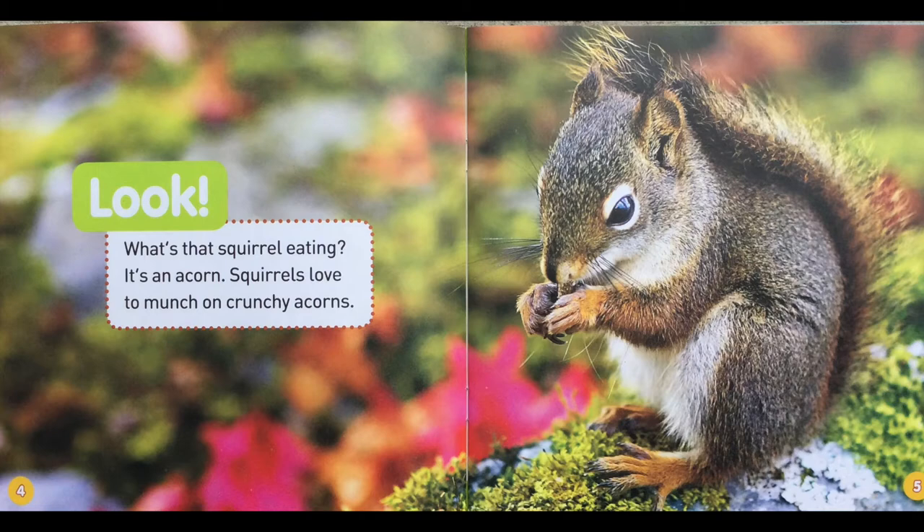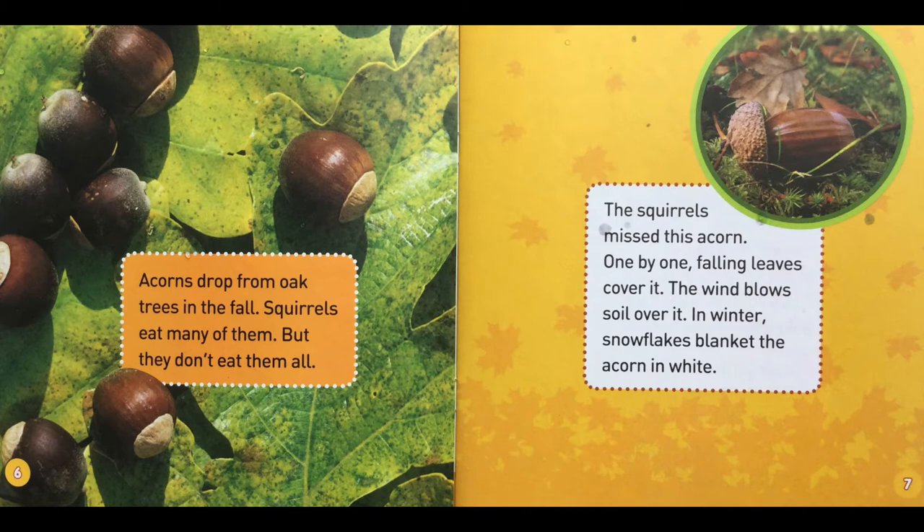Acorns drop from oak trees in the fall. Squirrels eat many of them, but they don't eat them all. The squirrels miss this acorn. One by one, falling leaves cover it. The wind blows soil over it. In winter, snowflakes blanket the acorn in white.